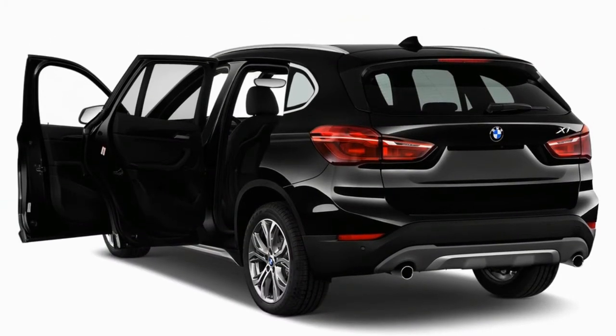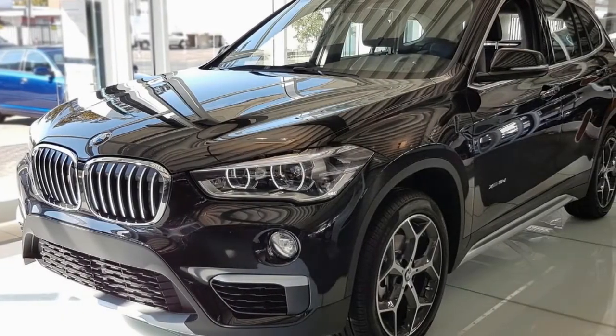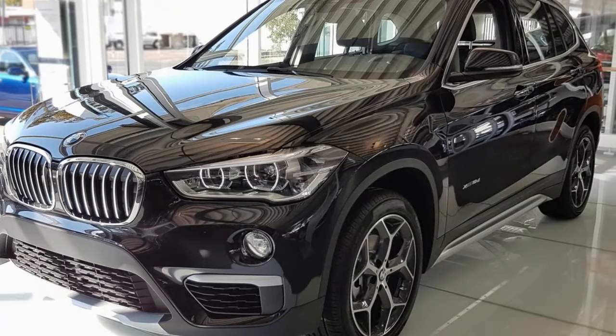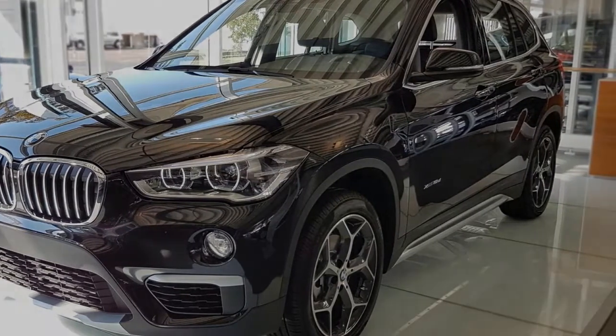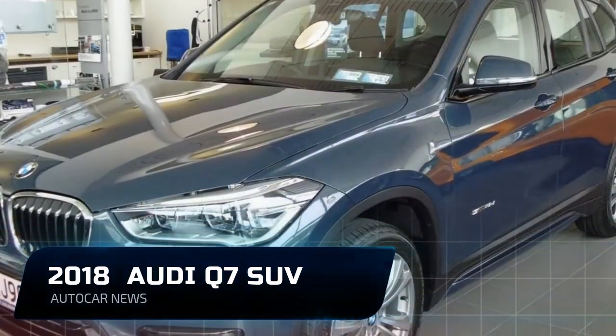BMW's baby crossover belies its boxy shape with athletic handling and peppy performance, but it still provides class-leading cargo and passenger space. The X1 meets its mission so well that we named it on our 10Best Trucks and SUVs list for 2017.